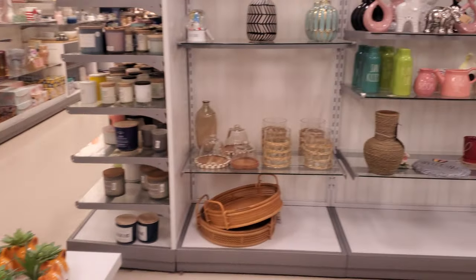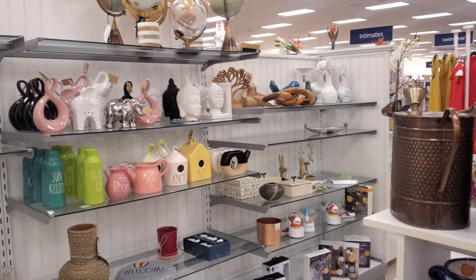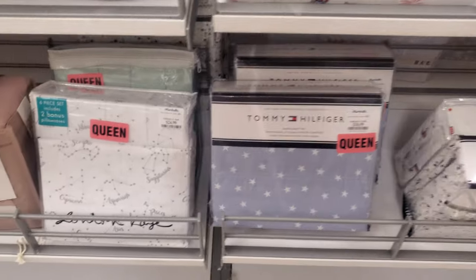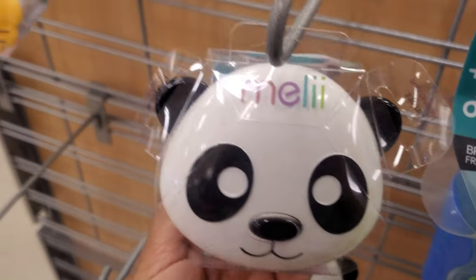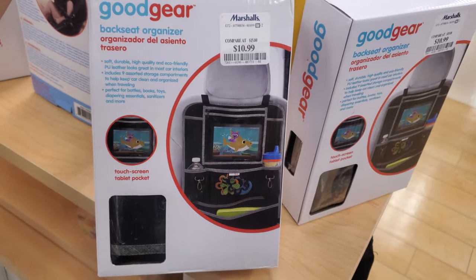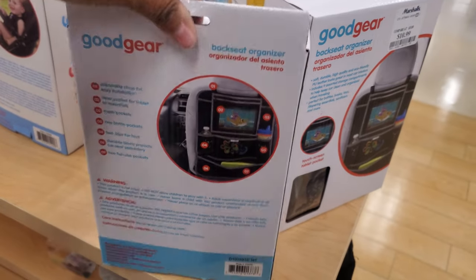Nothing too new in home decor — it's pretty empty. They have Snoopy for $20, Tommy for $35, and a cool item for $25. Little snack containers are $10.99, and a gadget organizer — good for toys and tablets when you're traveling.